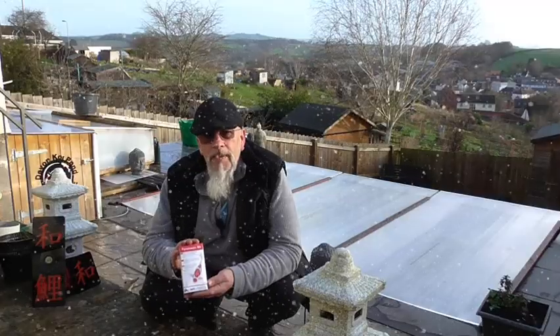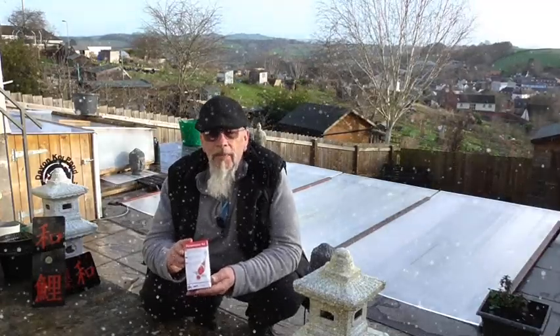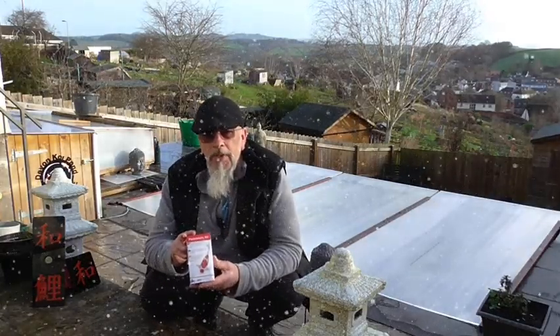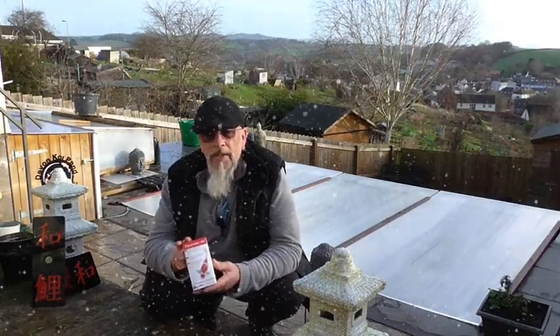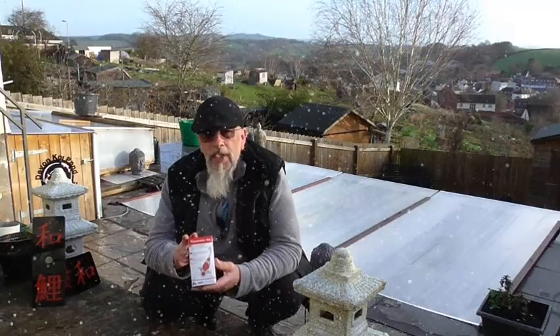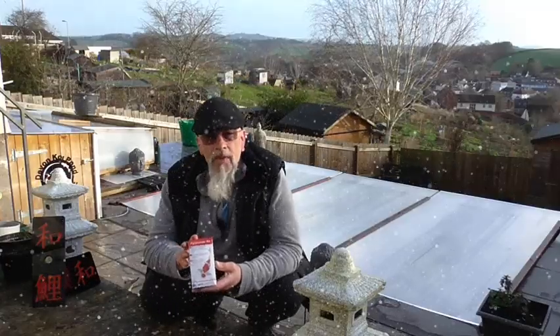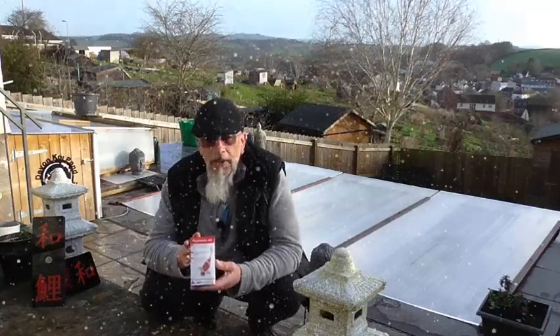I've got one of these to give away. To be in the competition to win this, I want to know what I've got in my vortex at the moment — just that. If you can tell me what's in my vortex at the moment, put it in the comments down below and you'll be in the draw to win this one.